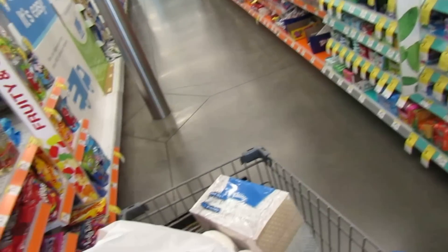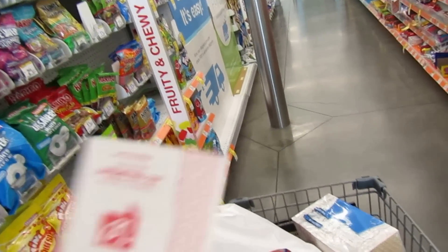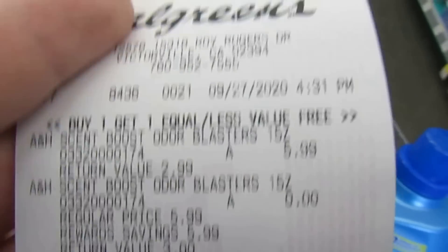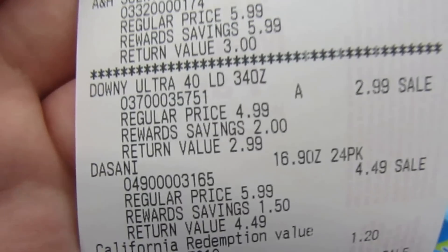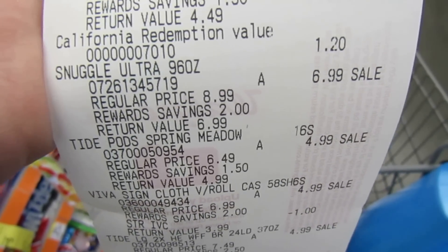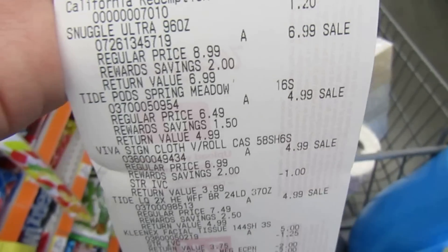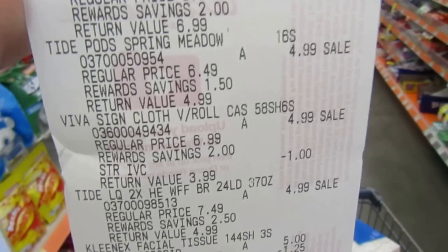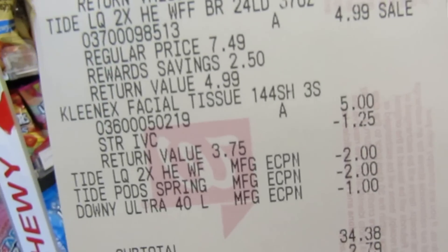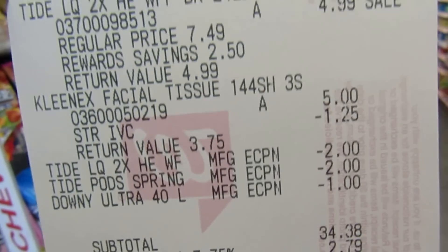Okay, I think everything went well at checkout! I got the Arm & Hammer scent boosters — $5.99 buy one get one free. The Downy Ultra was $2.99, Dasani $4.49. I got the big Snuggle at $6.99 and received 2,000 points back. Tide Pods were $4.99 with the $2 coupon applied. Viva was $4.99 with the dollar coupon off. Tide liquid $4.99 with the $2 coupon, and the Kleenex $1.25 IVC coupon came off too.